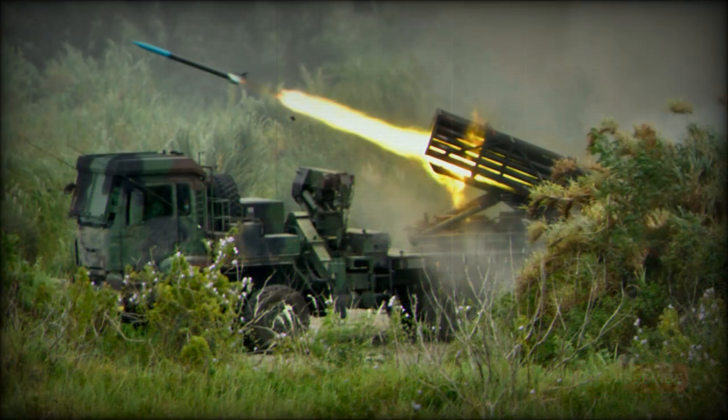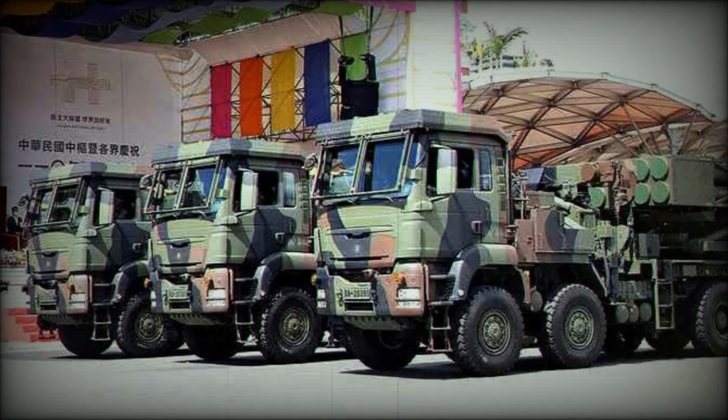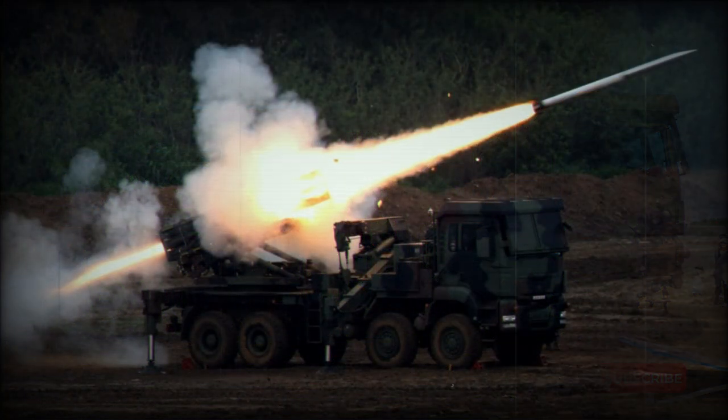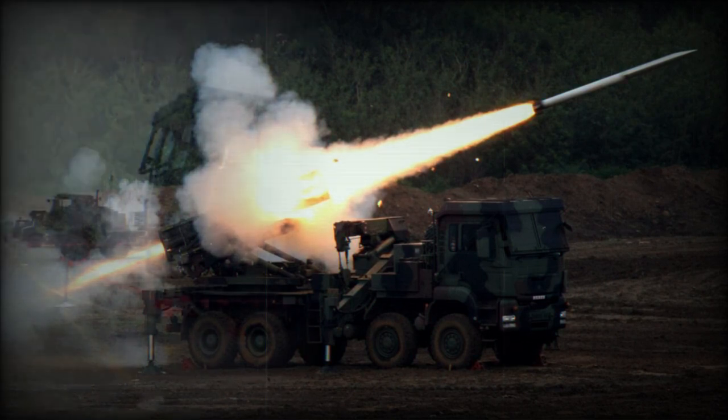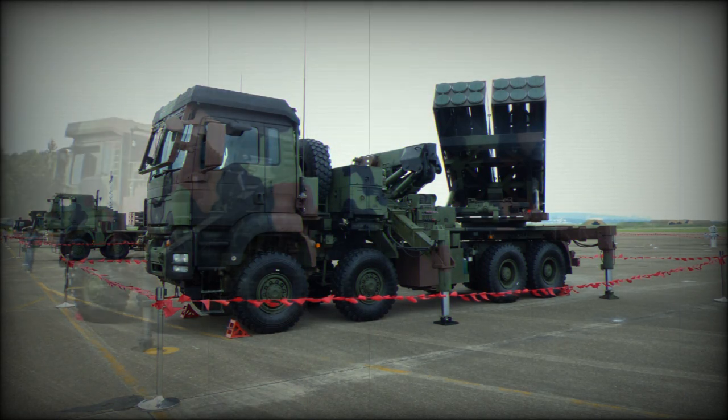The RT-2000 can use 60 Mk.15 117mm rockets — the same rocket used with the Kung Fuong 6A launcher. The Mk.30 180mm rocket is larger, and the launcher can hold 27 of them. The Mk.45 is a 230mm rocket with a range of 45 kilometers, and a full salvo is claimed to cover an area of 200,000 square meters, destroying all small landing craft and damaging larger ones.